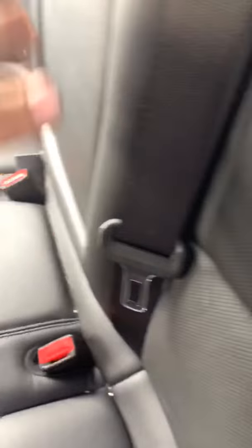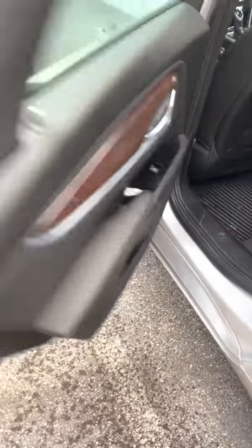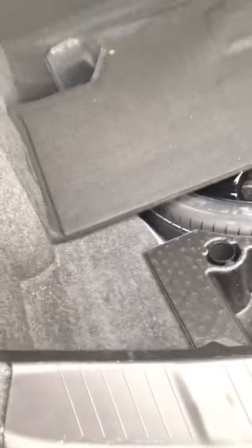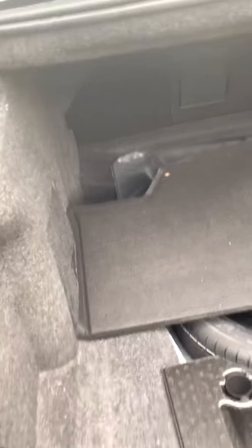Cadillac makes that all nice — got that fake wood finish. Right here you have a trunk button. Go ahead and show you the door. It's very tidy — a lot of room in there actually.